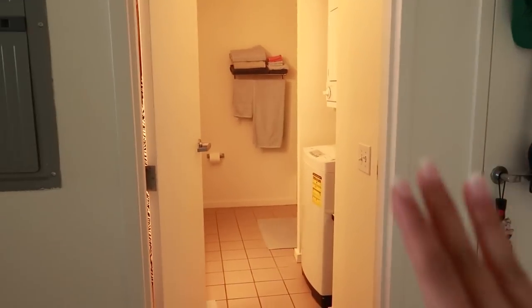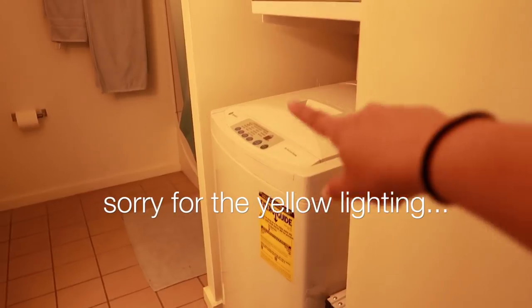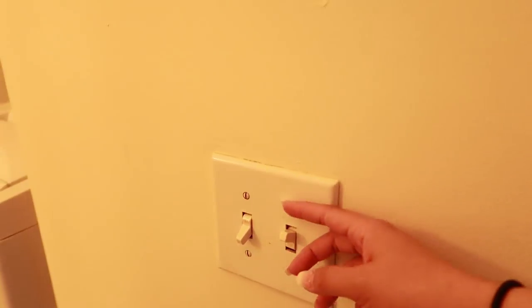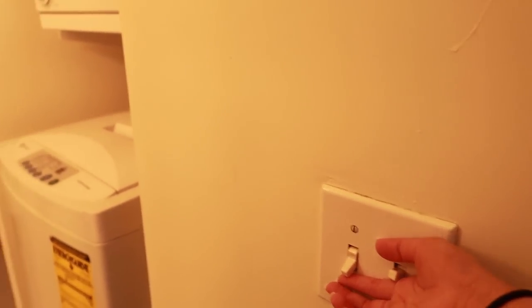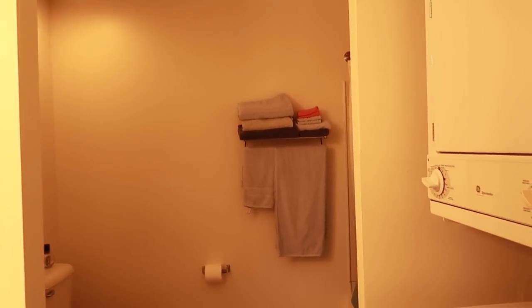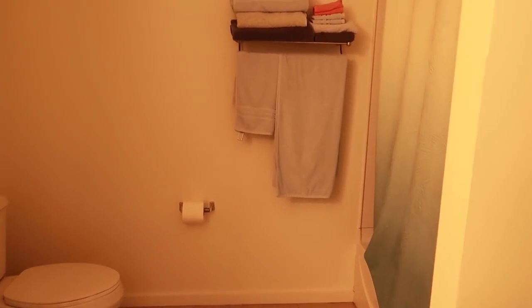Moving on, we are here at the bathroom. It's a pretty spacious bathroom as you can tell. I do have a washer and dryer in my unit, which I love. There are two light switches here — the second one is for the fan as well, so I'll keep that off for now. When you come on in and go straight you see the shower. This shower curtain I hauled in a previous video — it's from TJ Maxx. My little bath mat is TJ Maxx as well.